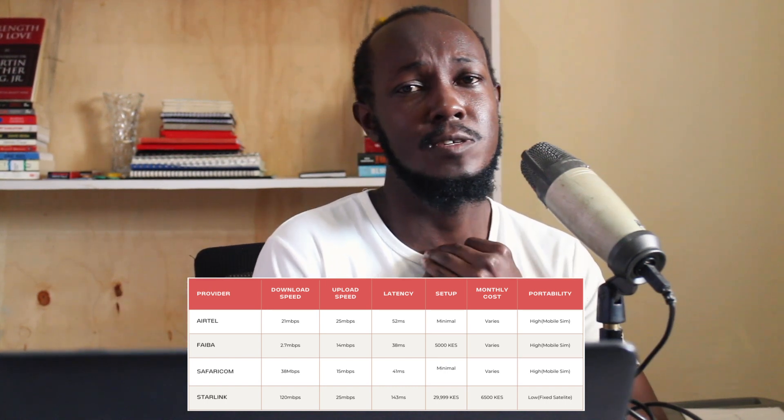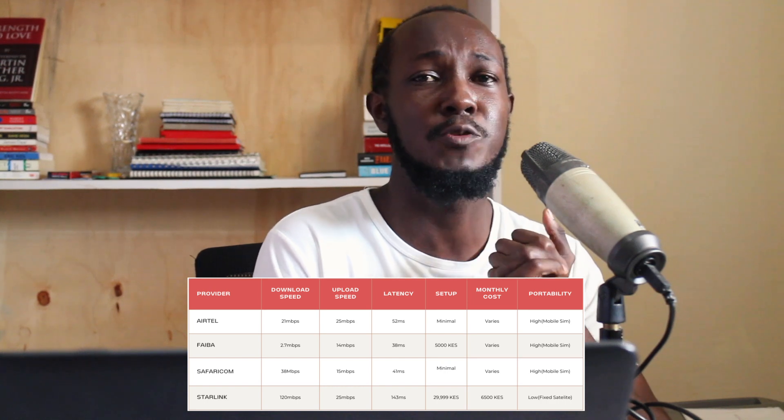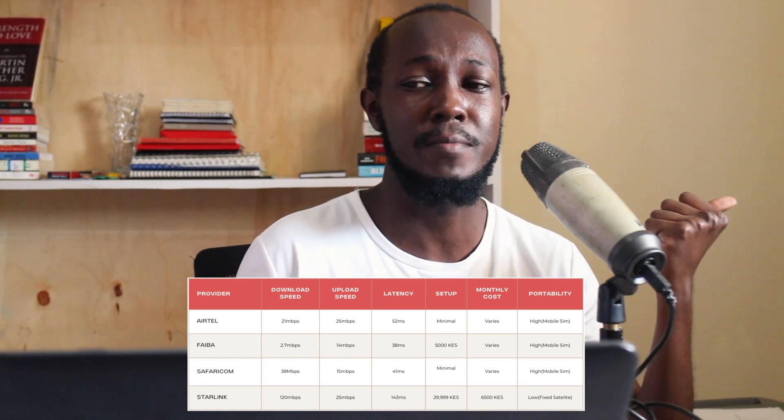We have compared those four internet service providers and I will see you next time. Thank you very much — bye bye.